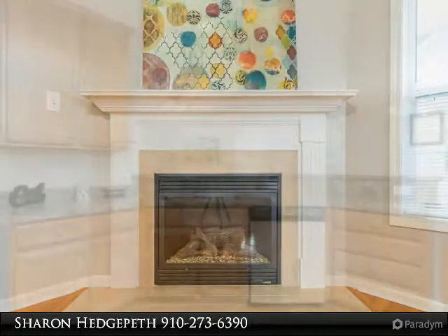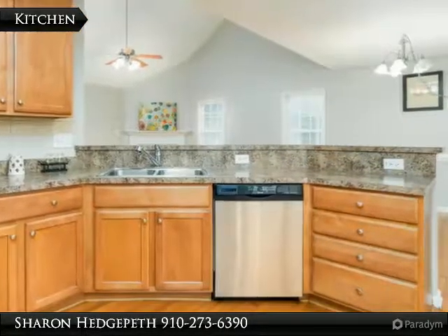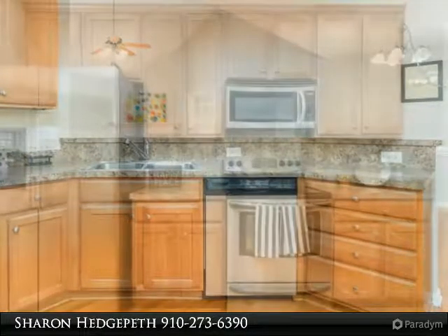Patio area for hours of entertainment and hot tub included. Huge backyard with 2 storage sheds. Freshly painted. Welcome home!